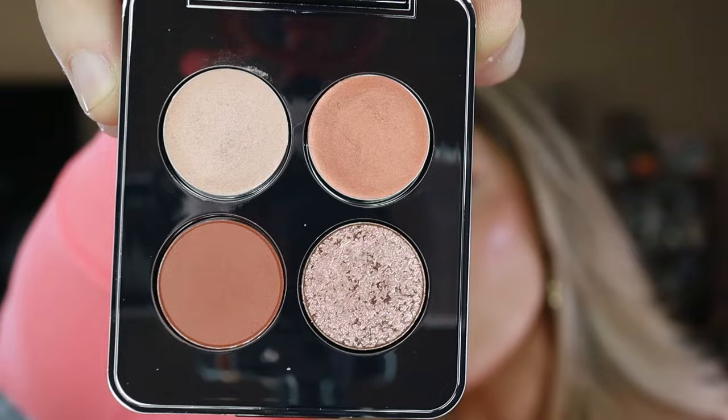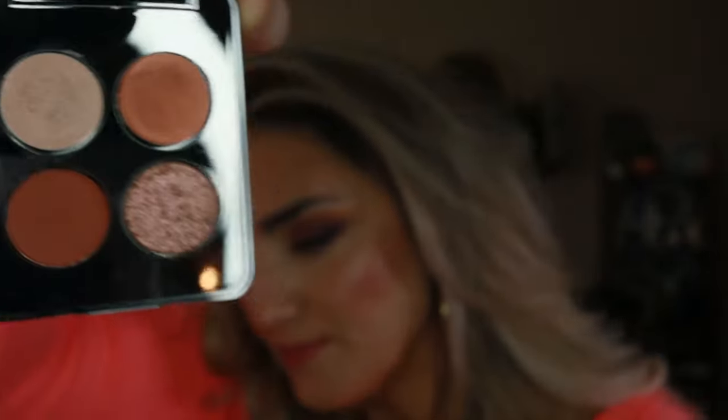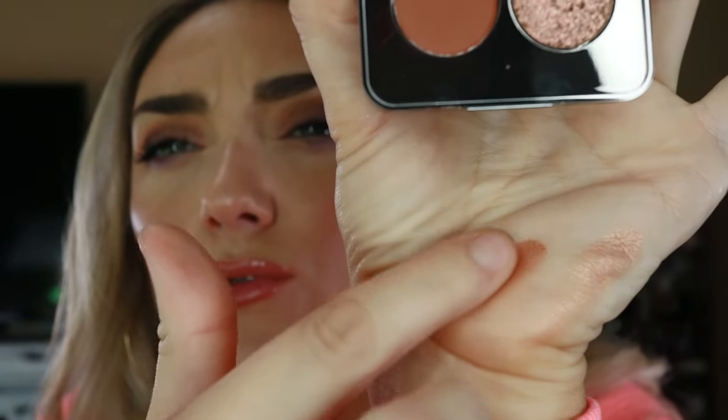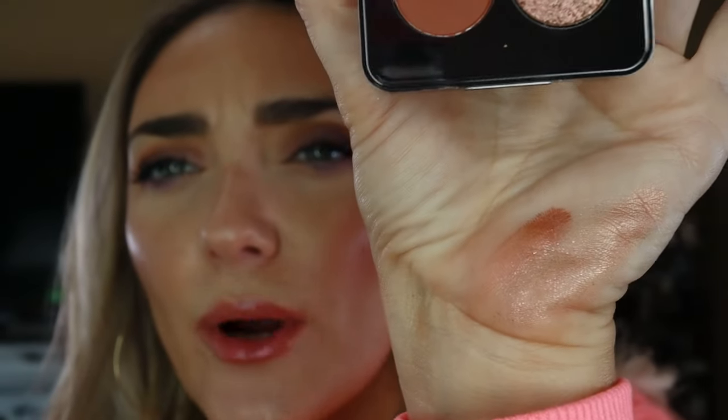I finally bit the bullet and got a Rowan palette — I see them constantly in Instagram ads and they look so elevated and luxe. This one is called 'Eyes on Me.' It has one powder shade, a foil, and two cream shimmers on top. You do need to be aware of mixing powders with creams, but the quality is super great. The terracotta-type shades really make my eye color pop. I enjoy the price less than the palette itself, but I think it's very good quality and I want to explore the rest of the brand.